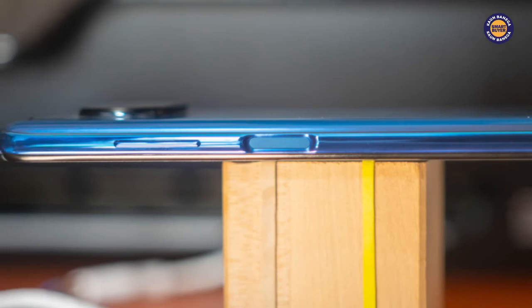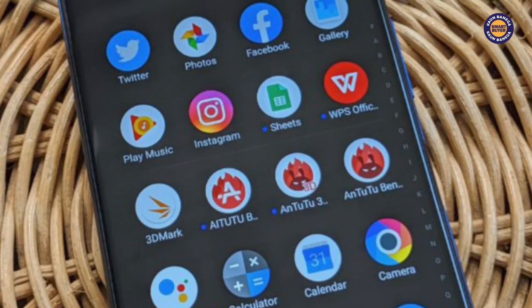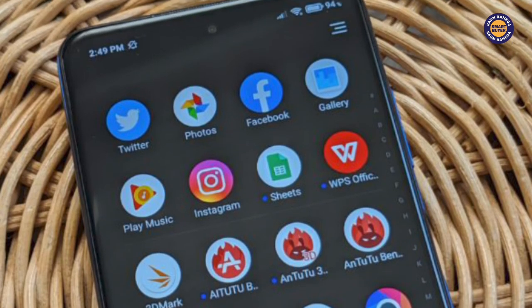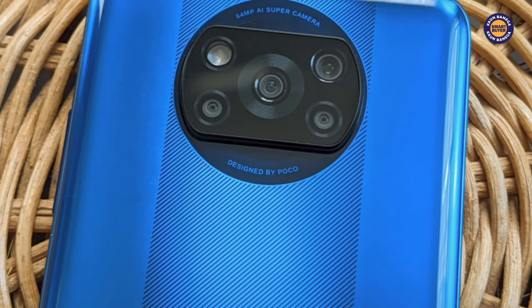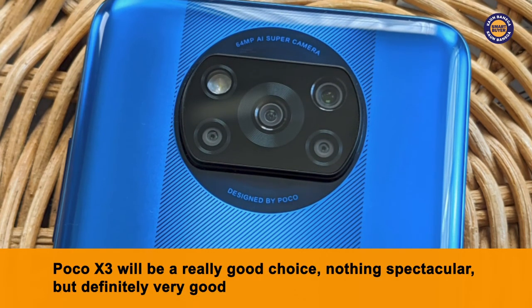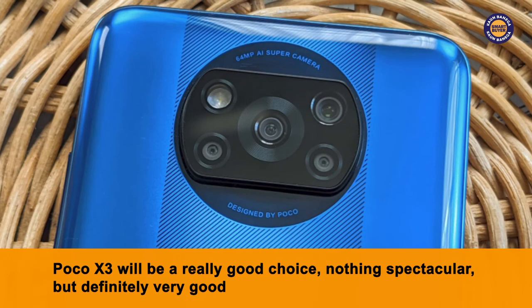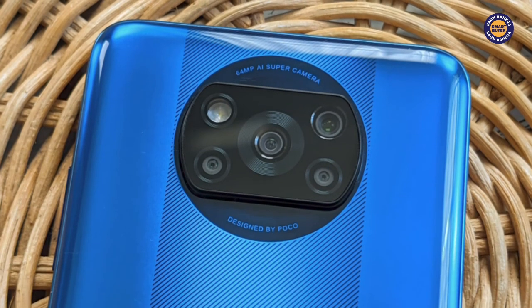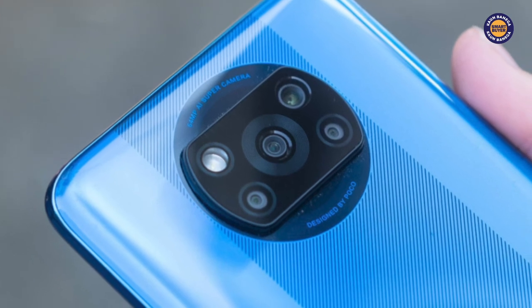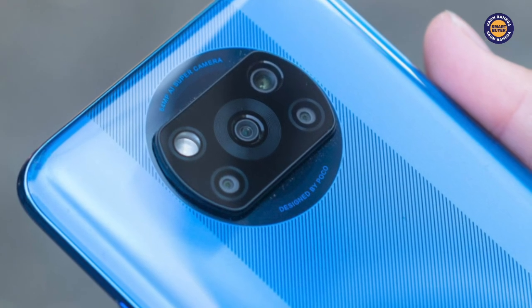Coming to the verdict, we don't think that there is any real verdict of whether to buy it or not to buy it. Essentially, if you're looking to grab a truly new-age mobile phone from a great new brand, then I would say that POCO X3 will be a really good choice. Nothing spectacular, but definitely very good. We hope you liked this video. Do hit like, share and subscribe to get more such interesting videos about gadgets and gizmos.